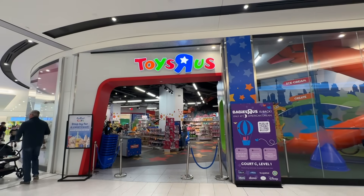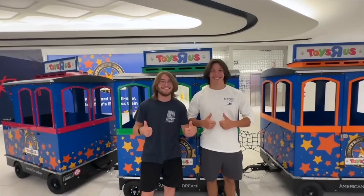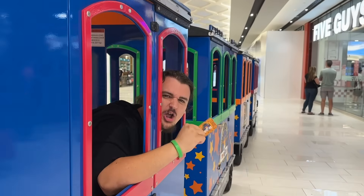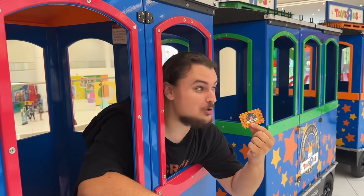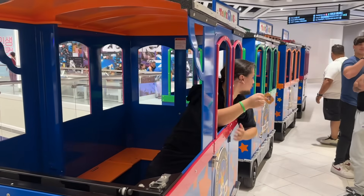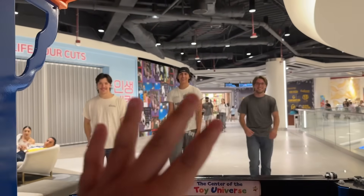As fun as all of this was, there was still one thing I had to do that I wasn't able to do last time, and that's ride the Toys R Us train, of course. I mean, what else would I do with my life? Let's go — we got the whole train ride to ourselves.